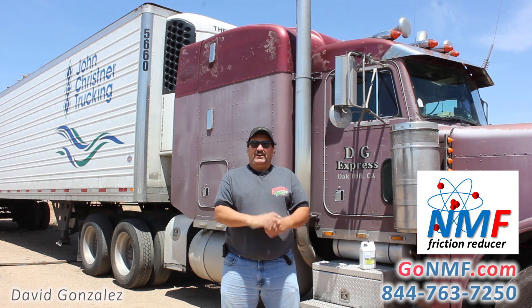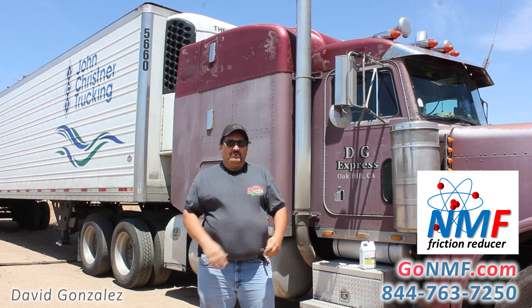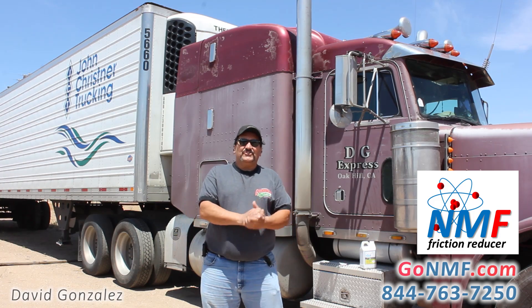Hello, I'm David Gonzalez. This is my truck. It's a 98 Peterbilt with a 550 cat, 18 speed, 355 rear ends.